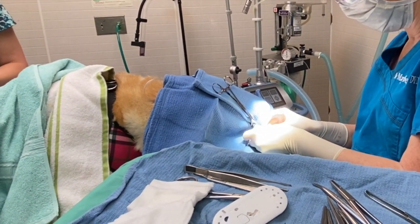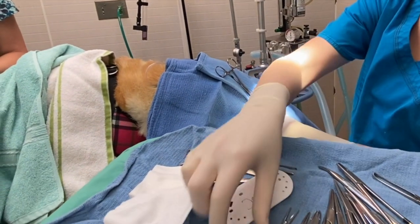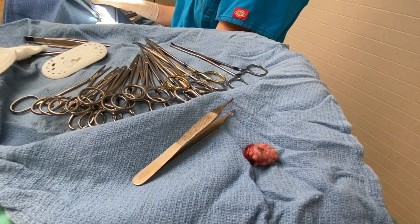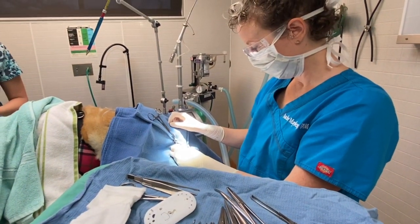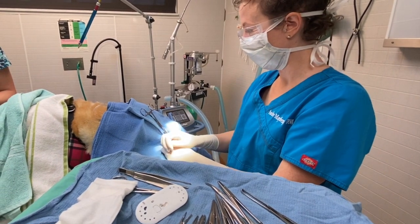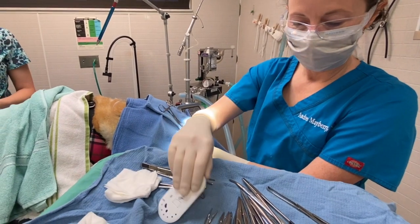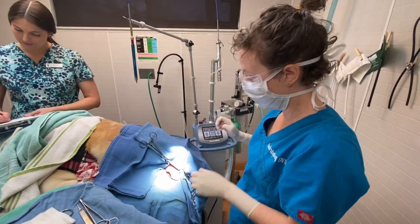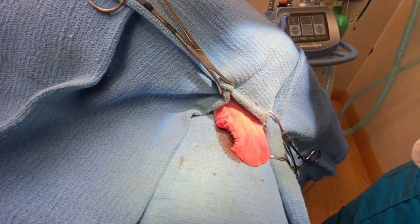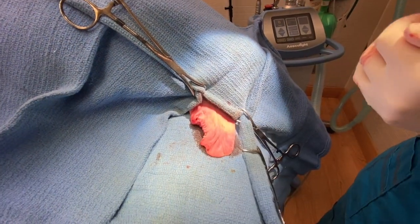Just a couple of little tiny bleeders — I'm going to keep a little pressure on for a minute and see if they stop. There really wasn't much there. We'll send that out for a biopsy and find out what it is, and hopefully it's nothing cancerous. She's an old dog and we just really want to get that thing off. We're all done. There's her tongue now — she's got a little crescent shape out of it, but that'll heal up real nice.